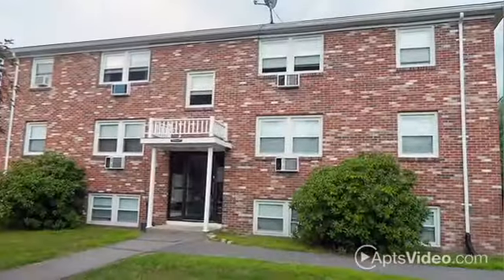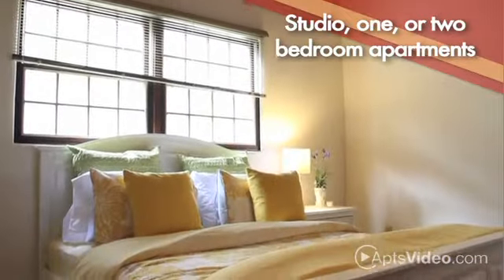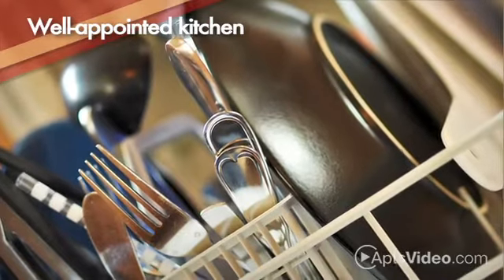The charm of living in a vintage building upgraded with new renovations means you'll have the best of both worlds. Your attractive studio, one, or two bedroom apartment features air conditioning and ceiling fans to keep you cool, and also comes with a well-appointed kitchen that includes a microwave.